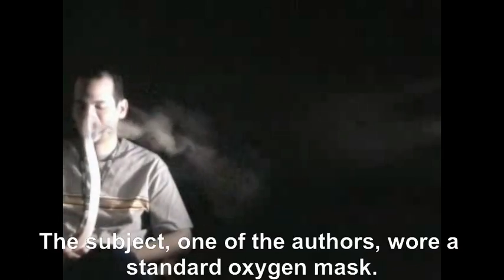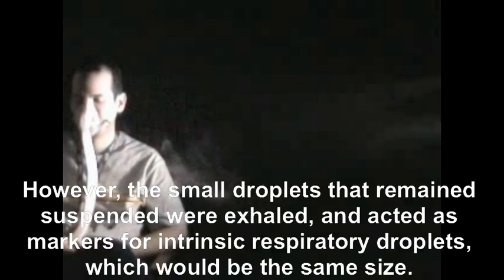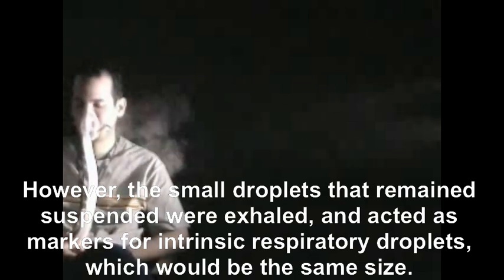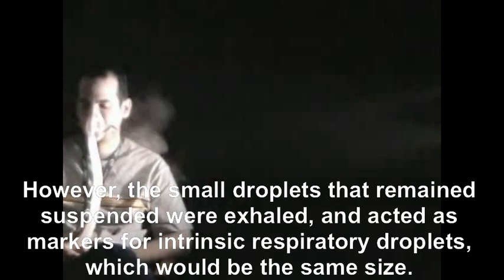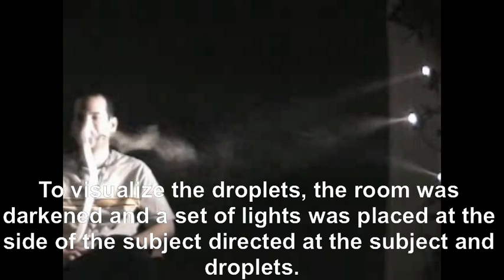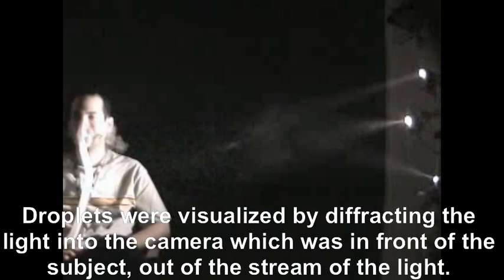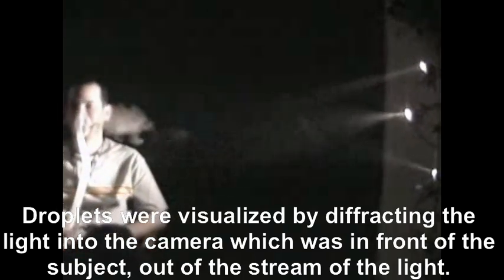The walls were covered with black paper. The subject, one of the authors, wore a standard oxygen mask. He inhaled nebulized saline. Most droplets precipitated in the mouth, nose, and lungs. However, the small droplets that remained suspended were exhaled and acted as markers for intrinsic respiratory droplets, which would be the same size. To visualize the droplets, the room was darkened and a set of lights was placed at the side of the subject, directed at the subject and droplets. Droplets were visualized by diffracting the light into the camera, which was in front of the subject, out of the stream of the light.